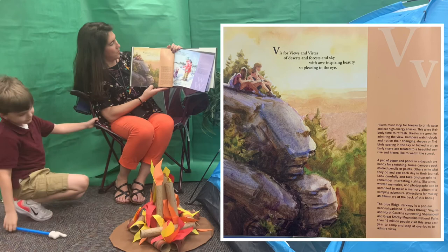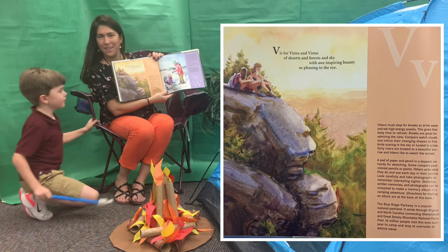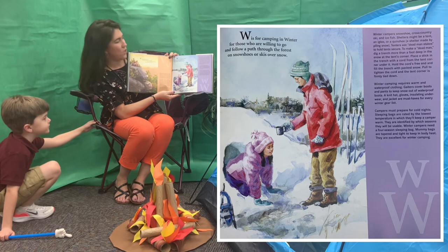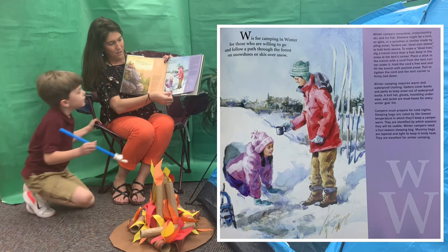V. V is for views and vistas of deserts and forests and sky, with awe-inspiring beauty so pleasing to the eye. W. W is for camping in winter for those who are willing to go and follow a path through the forest on snowshoes or skis over snow.